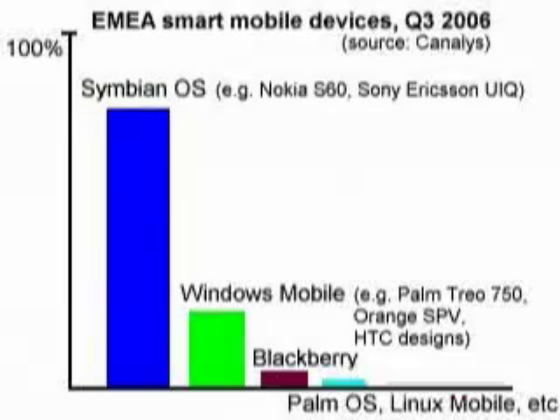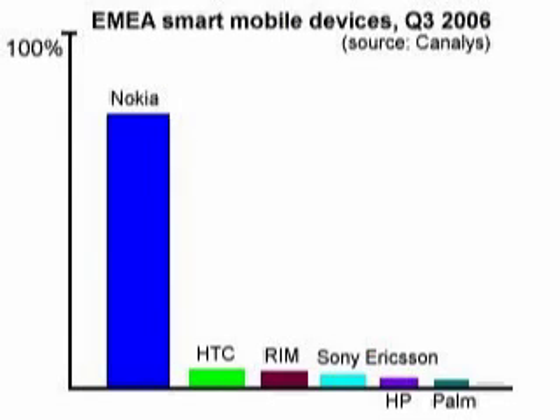A smartphone should be totally self-sufficient, to the extent that if your main desktop dies a horrible death, or if you're stuck out in the wild somewhere, you can carry on the communications part of your life — offline and online — with some semblance of normality. To be truly smart, a smartphone needs to run Symbian OS or Windows Mobile under the hood. I'm discounting Palm OS, which has been dying a death in recent years, and Linux Mobile, which has yet to be battle-proven. The market leader by a huge margin is Symbian OS, mainly thanks to the huge sales clocked up by Nokia's S60 smartphones.